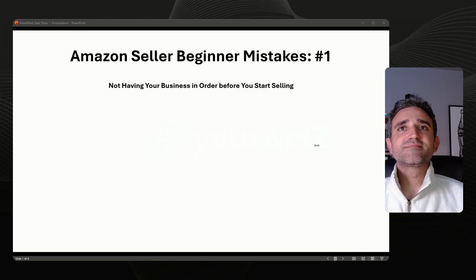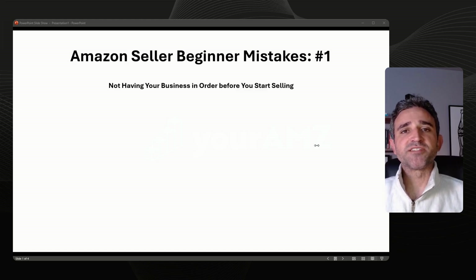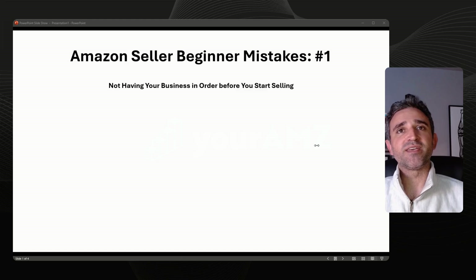Hi, this is Petros from Your AMZ, and today I'm going to cover some very easy to avoid beginner mistakes that new Amazon sellers often make. By learning to avoid these mistakes, you can put your brand in the best possible position for success when selling on Amazon. Some of the most common mistakes we see when launching our customers' brands on Amazon happen before their accounts are even created. These are also the mistakes that are the easiest to avoid if you know about them in advance.